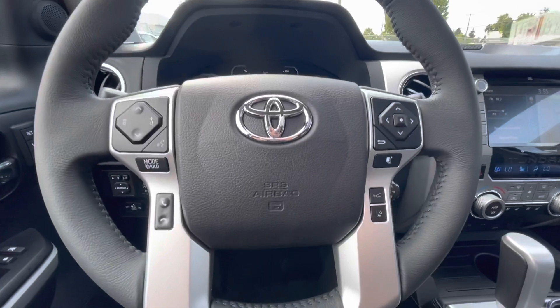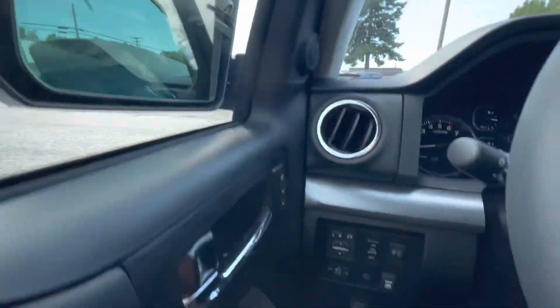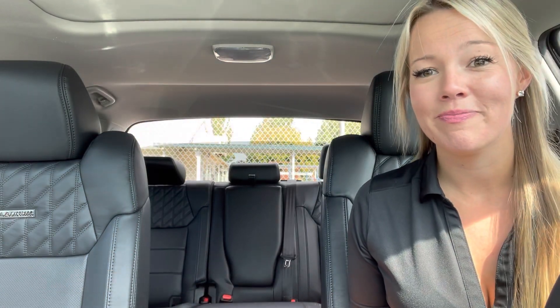This also has Toyota Safety Sense P. You have your Safety Connect up here as well. If you're looking for a truck that's super comfortable, has great four-wheel drive, tons of space, all the safety features, is super reliable, and will hold its value, then this is definitely the truck for you. If you have any questions, come on by Gresham Toyota, your gateway to adventure. My name is Kim and I'll be happy to help. See you next time!